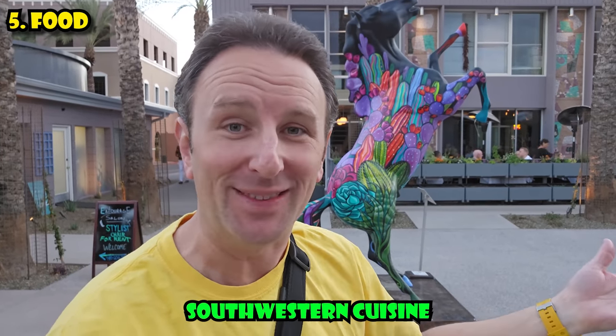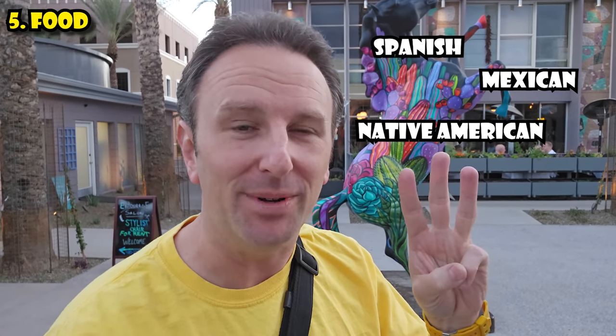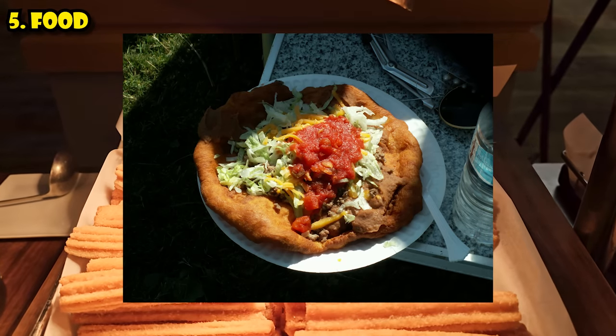The fifth thing to know is about food. Phoenix has a lot of great food in many different cuisines, but is most well known for its southwestern cuisine. What is southwestern cuisine? It's a mix of Spanish, Mexican, and Native American influences — think chorizo quesadillas, tacos made with Indian flatbread, and empanadas with a Mexican twist. Definitely check out some of the southwestern restaurants while you're in Phoenix.